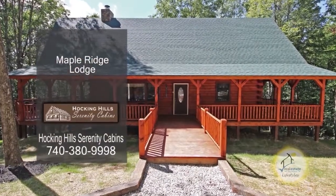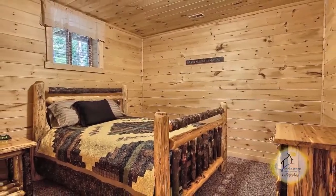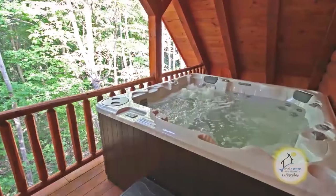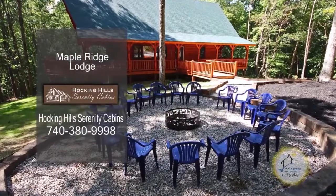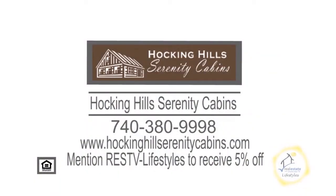Serenity Cabins and Lodges offers 12 stunning cabins and lodges in Hocking Hills. Maple Ridge Lodge sleeps 18. The fully equipped kitchen includes a dishwasher. The covered hot tub on the rear deck has gorgeous views of the Hocking Hills area. There are other outdoor features for gatherings and reunions. Reserve your cabin or lodge today and mention RES TV to receive 5% off.